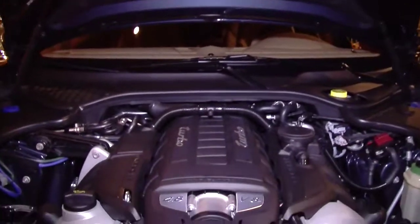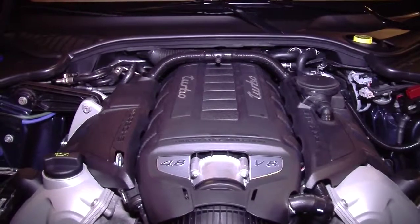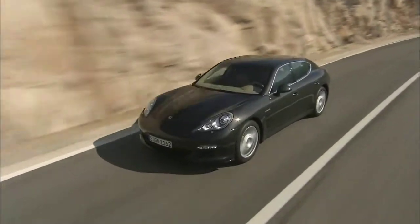The Panamera Turbo comes equipped with a twin-turbocharged 4.8-liter V8 sending a robust 500 horsepower to all-wheel drive through the seven-speed PDK.